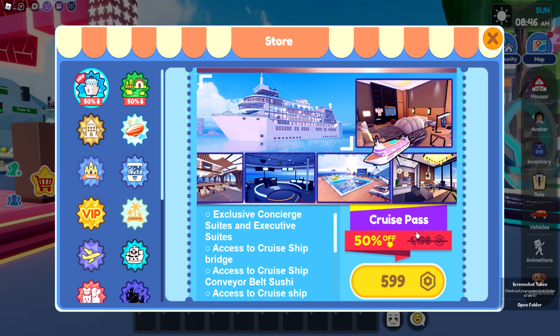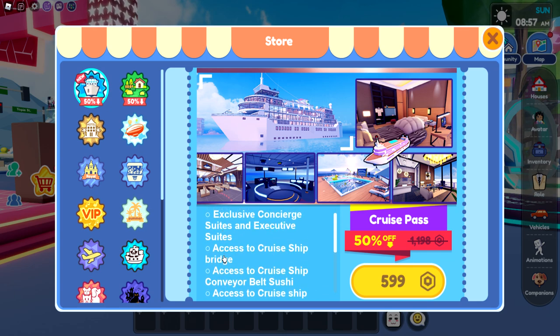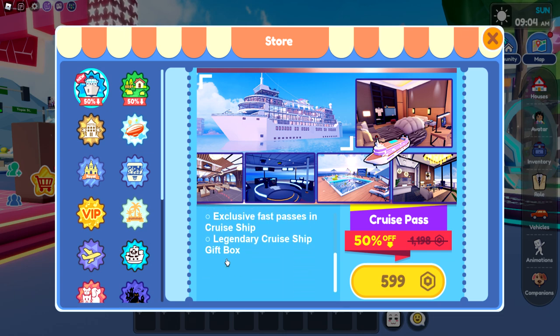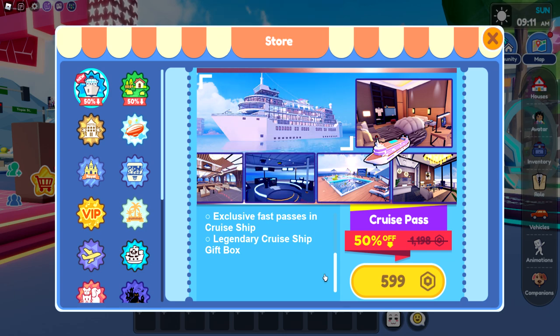So this is regularly 1,198 Robux, and today it is 50% off for 599 — exclusive concierge suites and exclusive suites, access to the cruise ship bridge, access to the cruise ship conveyor belt sushi, the after deck, fast passes, and a legendary cruise ship gift box.